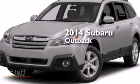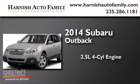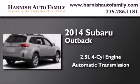This is a brand new 2014 Subaru Outback. It has a 2.5-liter four-cylinder engine, an automatic transmission, and all-wheel drive.